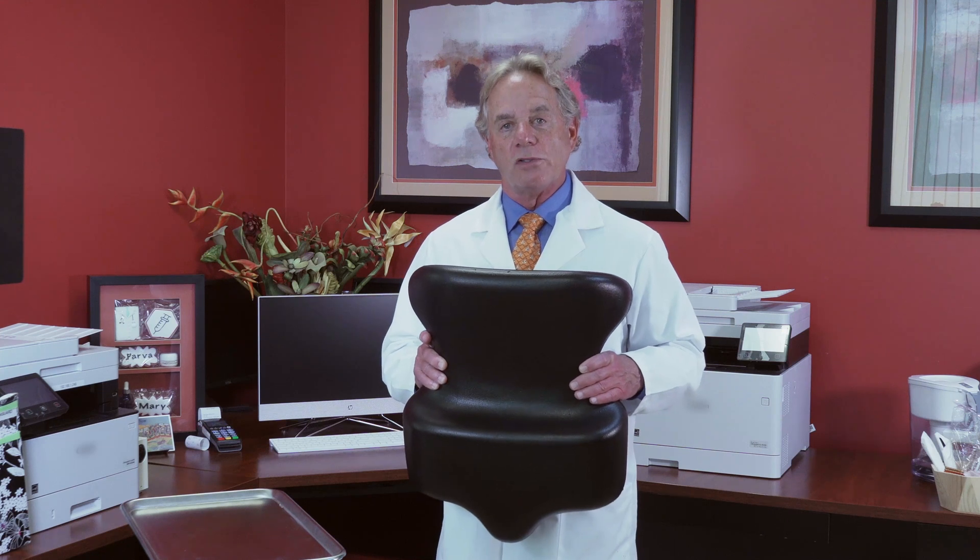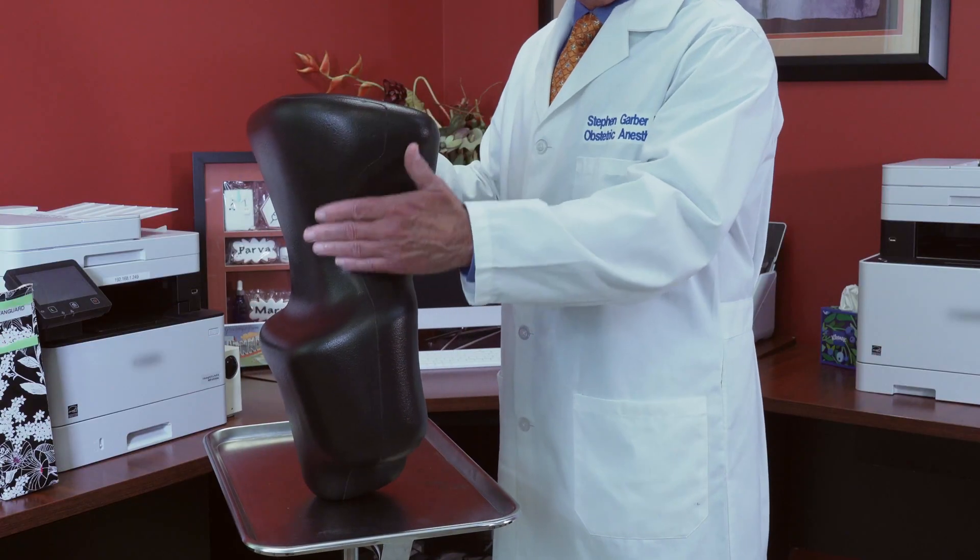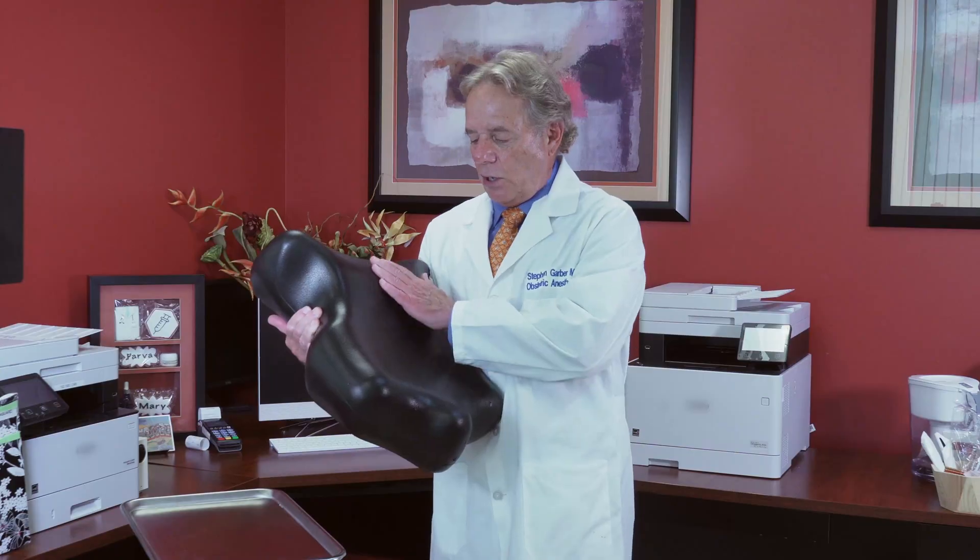The EpiHug pillow is very useful in labor and delivery. I've been using it for over two and a half years now on all of my patients for spinal and epidurals. It can be used in the sitting position as well as the lateral position. It's very easy to use — the patient simply wraps their arms around the contoured area for the arms, the legs go into the contoured area, and it's also contoured for the abdomen.